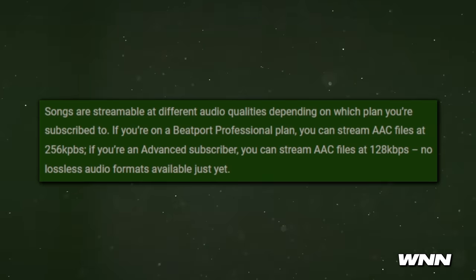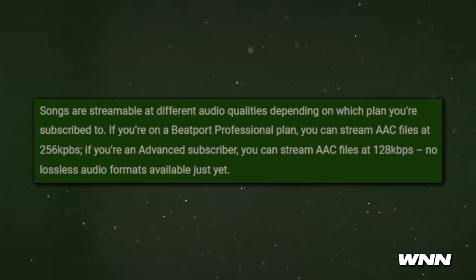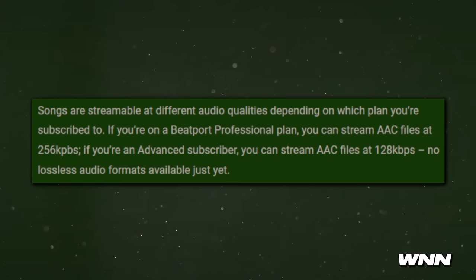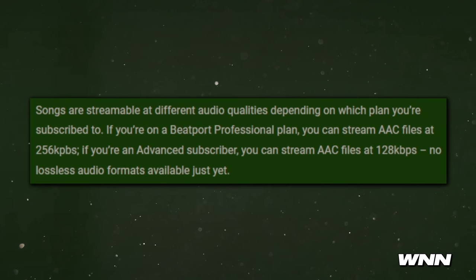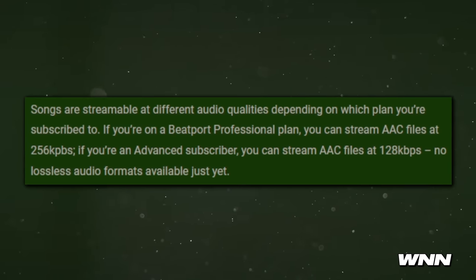Songs are streamable at different audio qualities depending on which plan you're subscribed to. If you're a Beatport professional plan, you can stream AAC files at 256 kilobytes. If you're an advanced subscriber, you can stream AAC files at 128 kilobytes. No lossless audio formats available just yet.